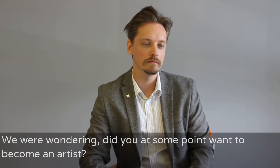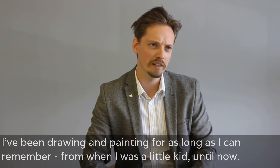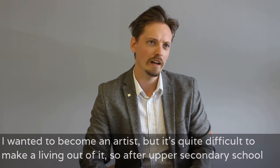So, we were wondering, did you at some point want to become an artist? Yes, that's true. I've been drawing and painting for as long as I can remember, from when I was a little kid until now.